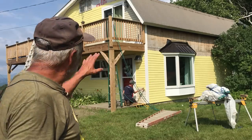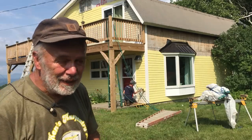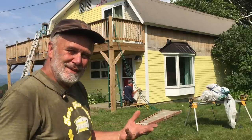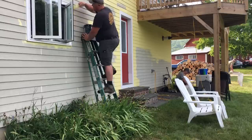We're about done painting in this area, so we're going around to the other side in the shade. It's pretty warm, there's no wind blowing, so it's pretty hot.